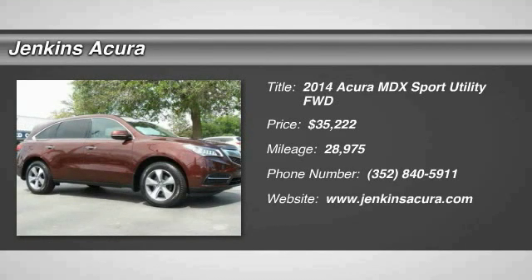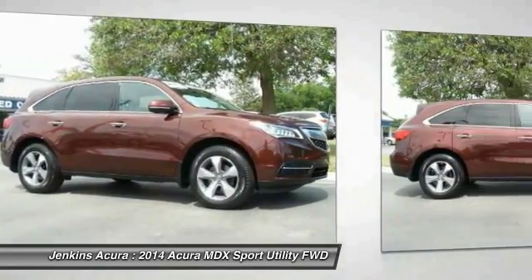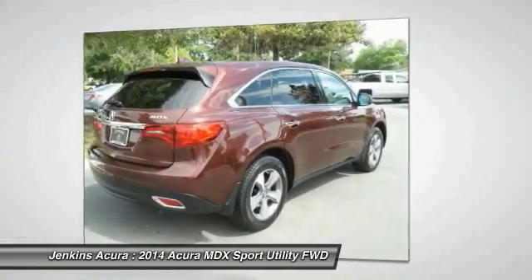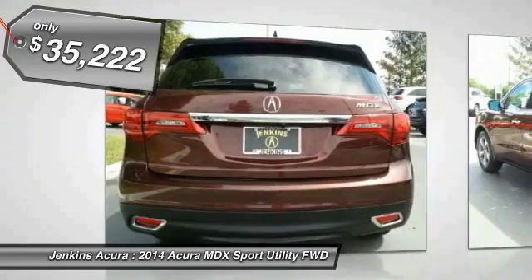The 2014 MDX. The Acura MDX is a wonderful choice if you're looking for a midsize luxury crossover SUV, thanks to its high safety scores, a strong engine, all-around utility, and capable handling. And is priced below $40,000.